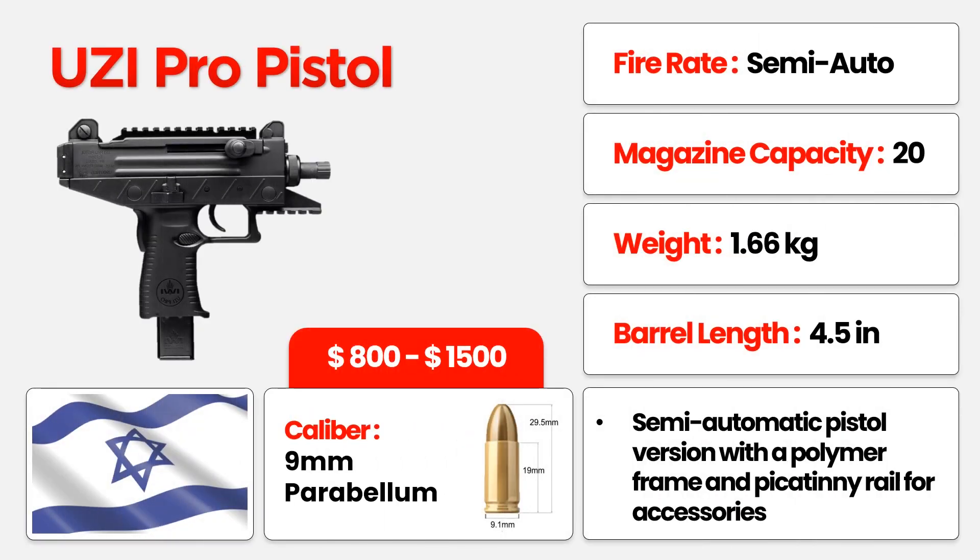Enter the UZI Pro Pistol, a semi-automatic marvel designed for precision. With a 4.5-inch barrel and a feather-light 1.66 kilograms build, it's the epitome of control. Sporting a 20-round magazine, this polymer-framed wonder falls within an affordable $800 to $1,500 price range. Excellence in every shot with the UZI Pro.